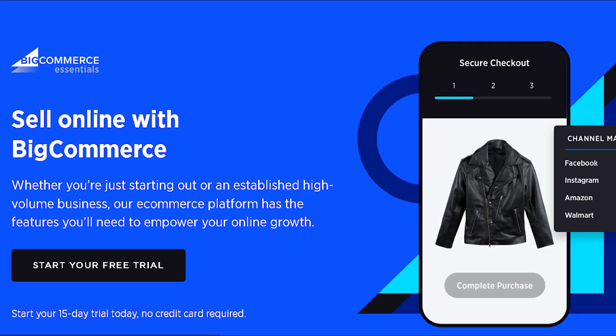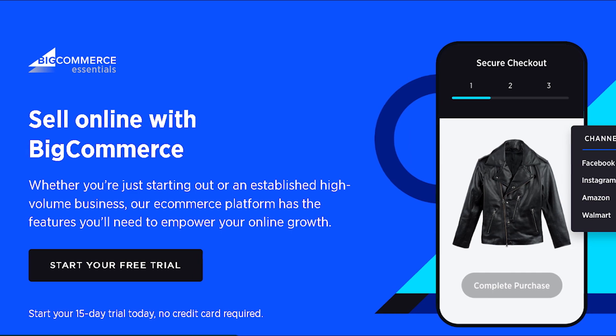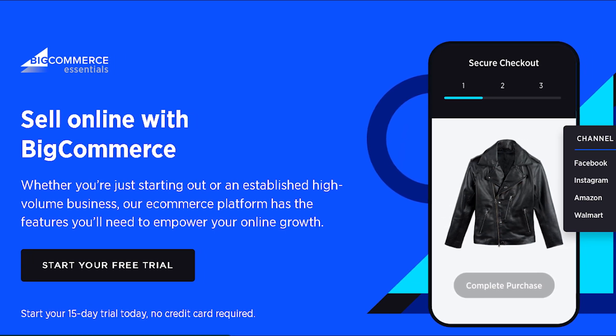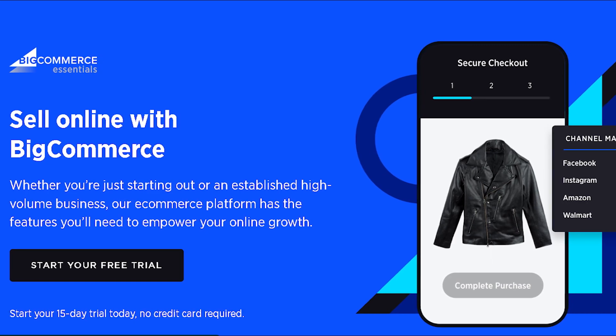BigCommerce is an all-in-one e-commerce platform that offers everything you need to start and grow your e-commerce business. It's known for its reliability and scalability.